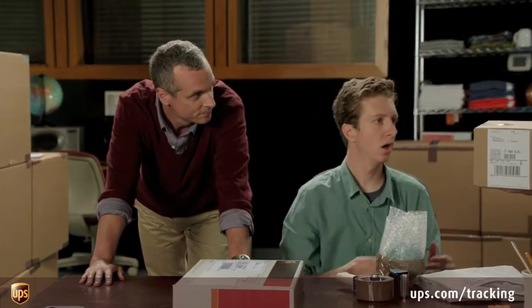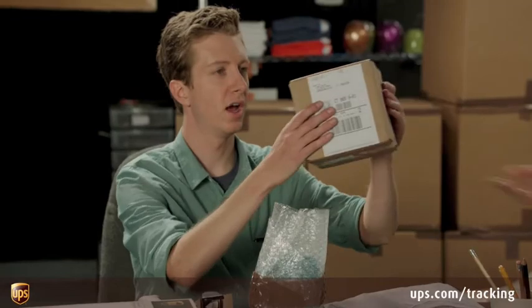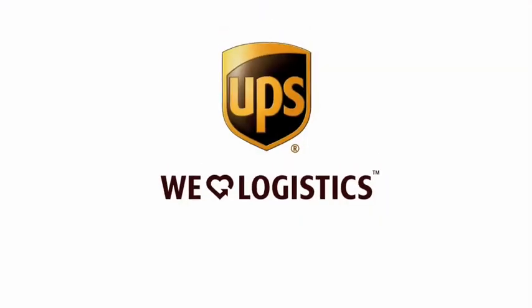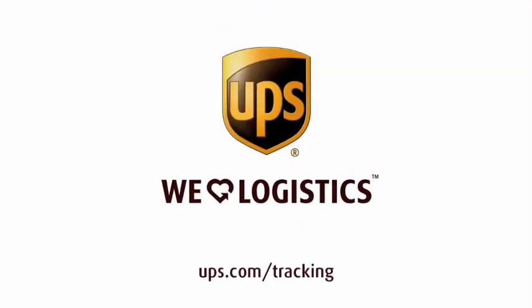This is wizardry. Close. Magic. No, John — UPS. Fewer lost packages, more loyal customers. That's logistics. Magic. It's logistics. For more tips on how to track a package, visit ups.com/tracking.